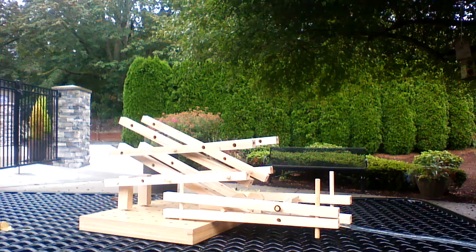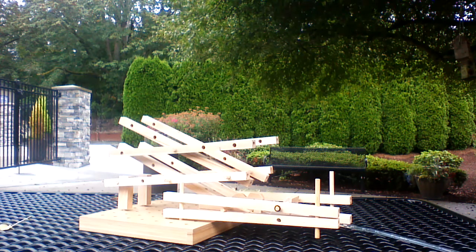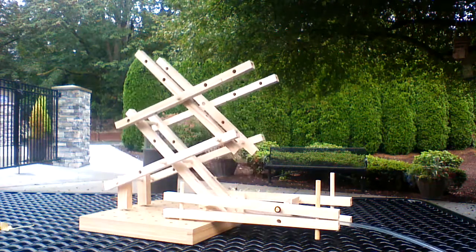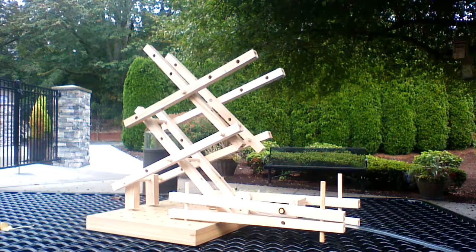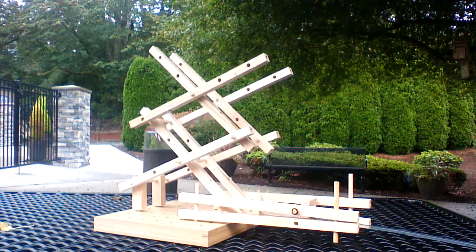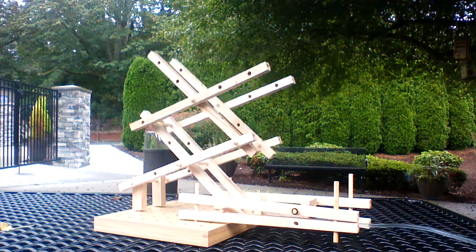It is powered by a system of water, which makes it a... hydraulic system. Is that the word you were looking for? Hydraulic system. If it uses water to make something move, it's called a hydraulic system. That's something we just built today.